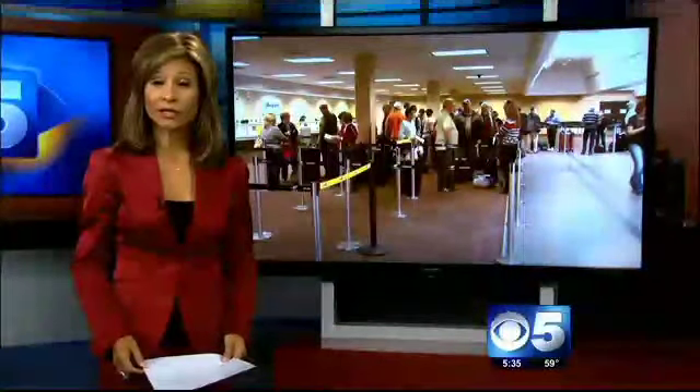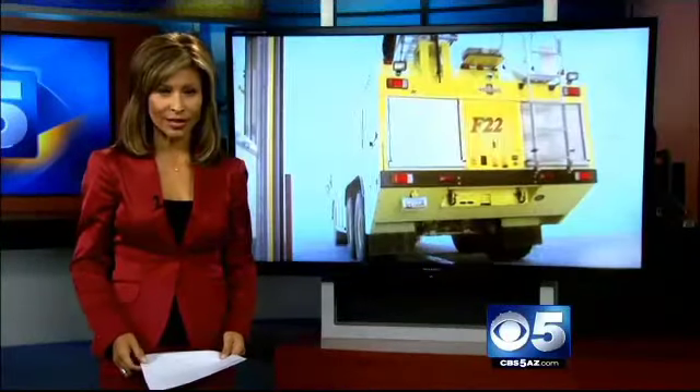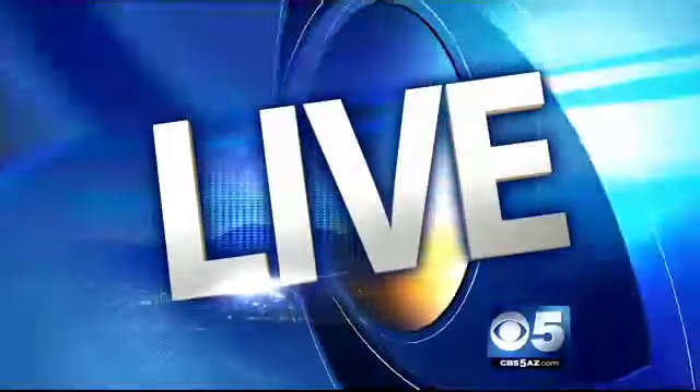It's still small but growing fast. Phoenix Mesa Gateway Airport wants to compete with Sky Harbor. Today, CBS 5's Jason Kata checked out how emergency crews are ready to handle accidents and medical problems.